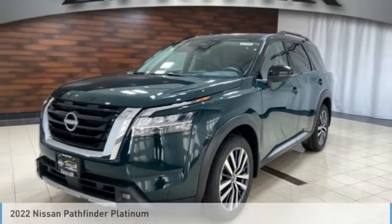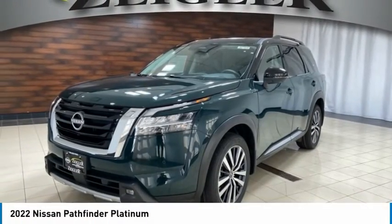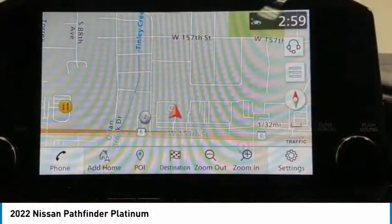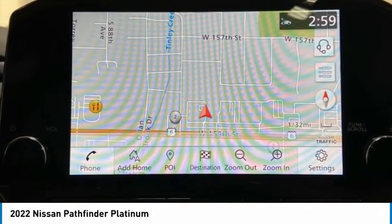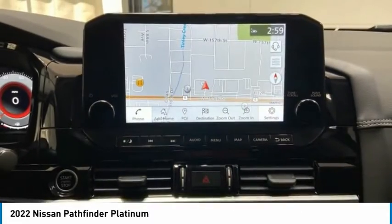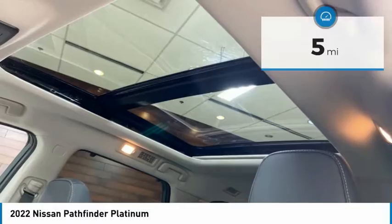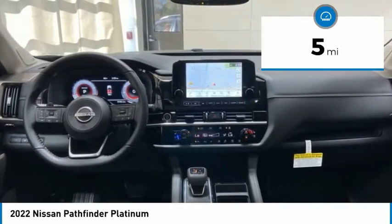Today with the 2022 Pathfinder. The Pathfinder has a premium interior with three rows of seating for up to seven passengers, as well as versatile seating and cargo configurations. This SUV appeals to both truck lovers and car lovers. This vehicle has less than 100 miles.